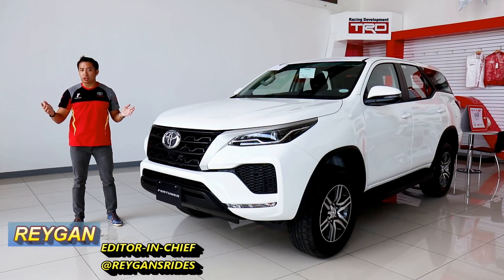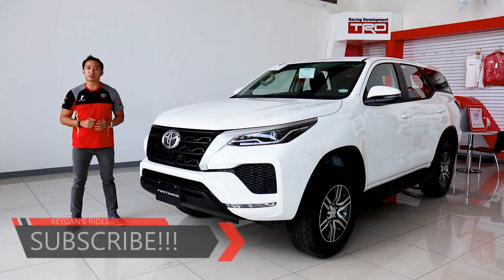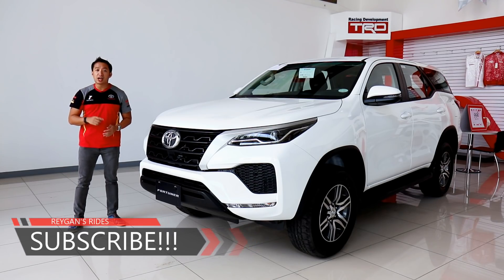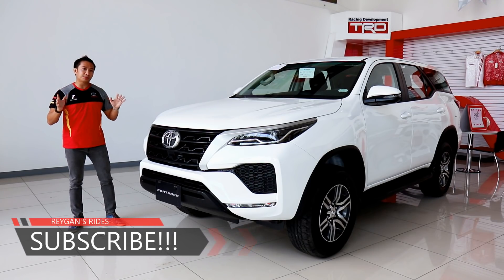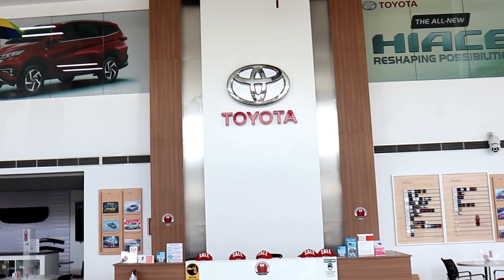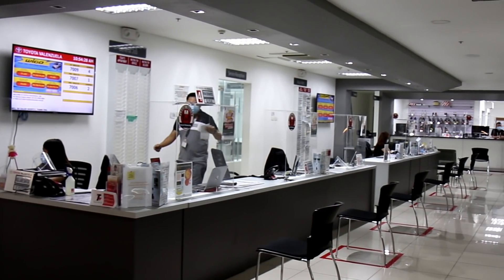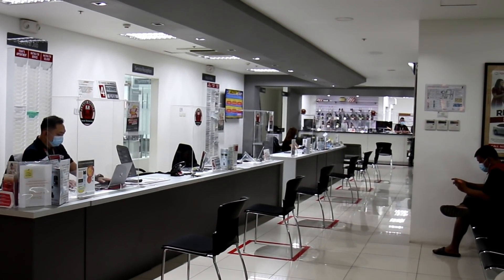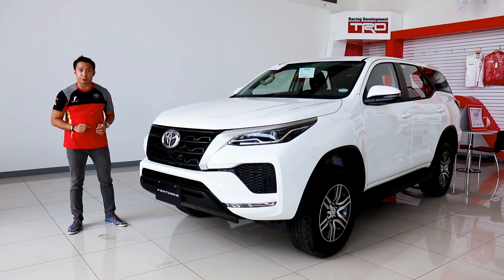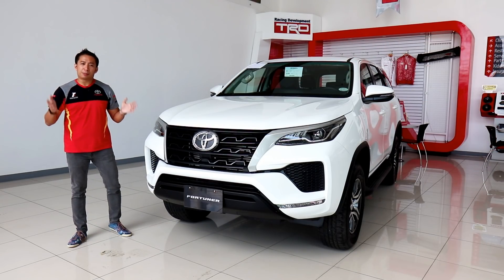I'm Reagan and welcome back to another car review. If you're new to my channel, I hope you hit that subscribe button and become part of the Reagan's Rides Army. Special thanks to Toyota Valenzuela for giving us this opportunity to feature the base model Toyota Fortuner G. If you have any questions or inquiries about the Toyota lineup, head on down to Toyota Valenzuela.